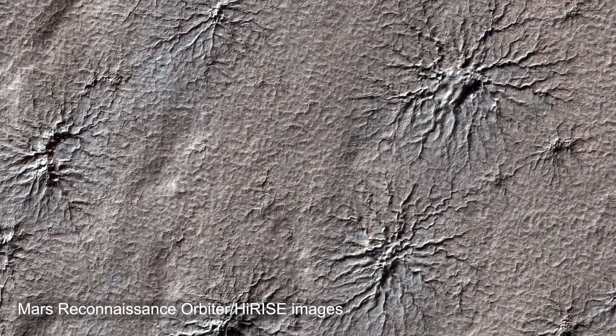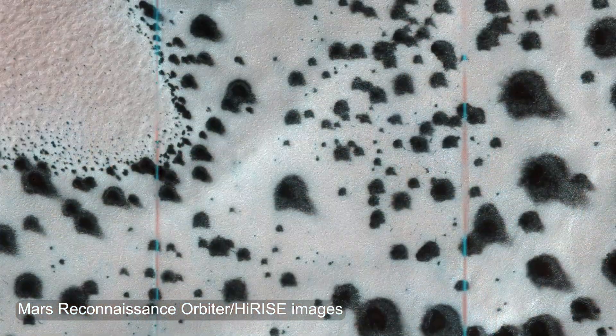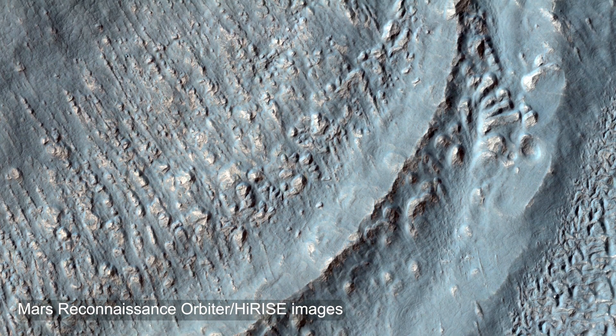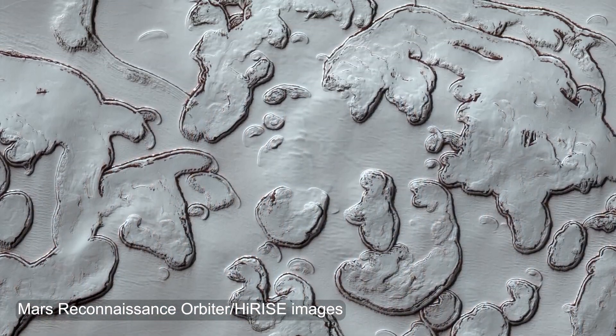For example, we see spider-shaped features, fans, geysers, dalmatian spots, fried eggs — all kinds of unique objects that are really challenging to understand, but that are beautiful and unique to Mars. What else have our various Mars missions taught us about the snow on the Red Planet?